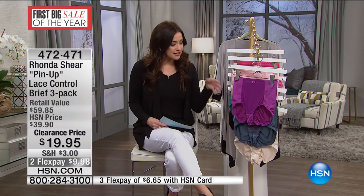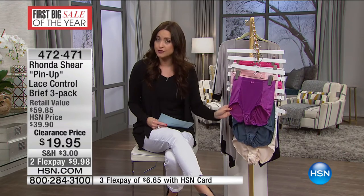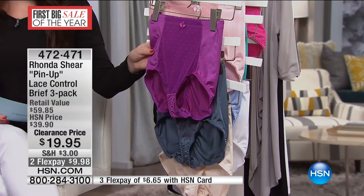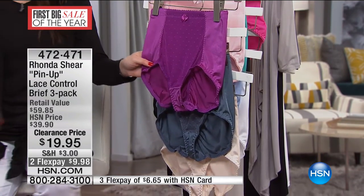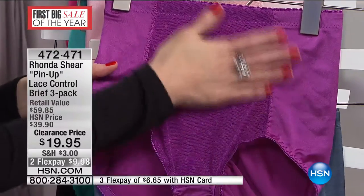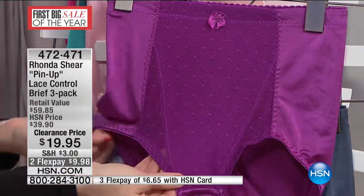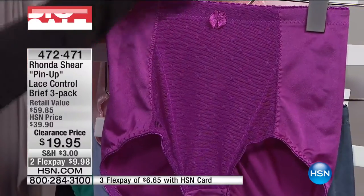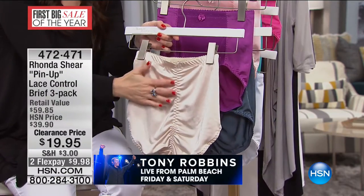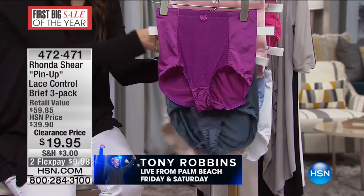This is a set of three briefs — it is your control top pin-up lace briefs. Think about a pin-up girl and how stunning that style of panty was. That's what this is. All of this is a really soft level of control. You've got beautiful lace detail on the front, elasticized around the leg and around the waist. And then you have amazing benefits for the derriere — really flattering, very smoothing, all while being very comfortable.